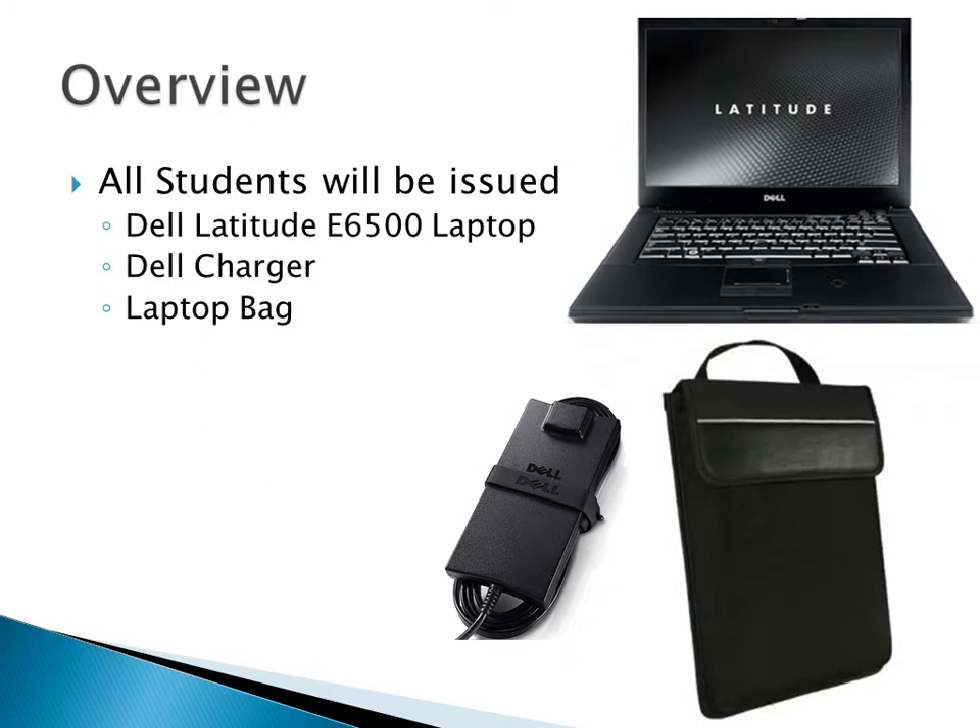So what are you guys going to get issued? You're all going to get issued a Dell Latitude E6500 laptop. These are really nice, high-end laptops. The treasurer uses it, the superintendent uses it. It's what I have. It's not like you're getting something worse than what anybody else has — it's better than what Mr. Sanderson has.